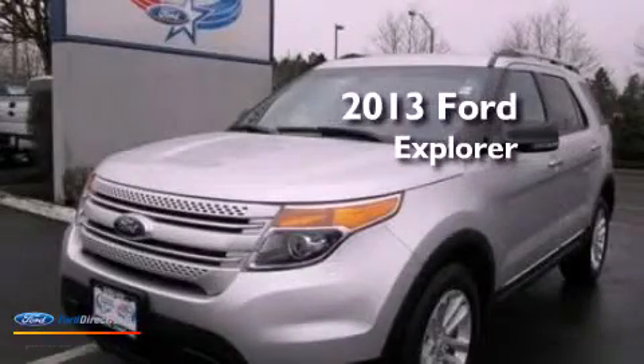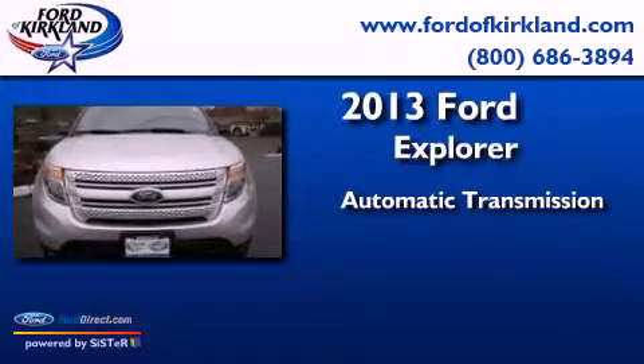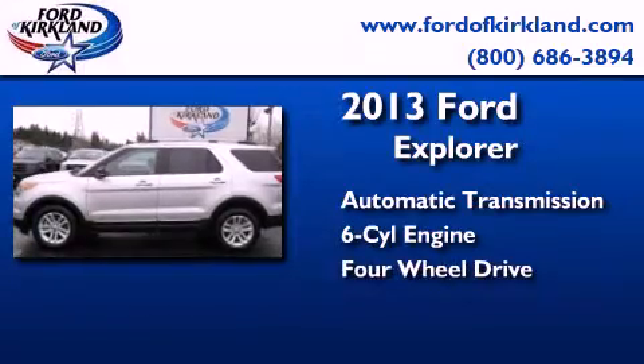This is a 2013 Ford Explorer. This SUV has an automatic transmission, a 3.5-liter V6, and the added capability of four-wheel drive.